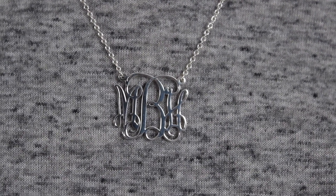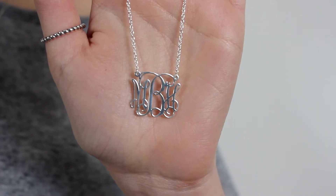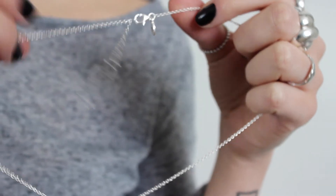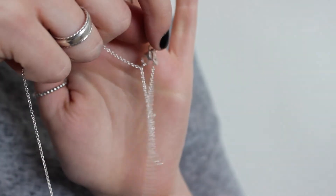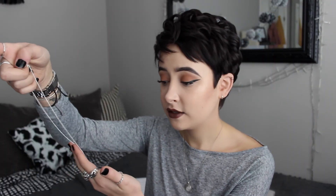Something that really stood out for me with this chain is the fact that it's got three adjustments to it, so you can wear it at three different lengths. It's also got a cute little charm with their logo on it too. It's just beautifully made, it's got a really nice weight to it as well — it feels good quality — and yeah I'm so excited to wear all of these.